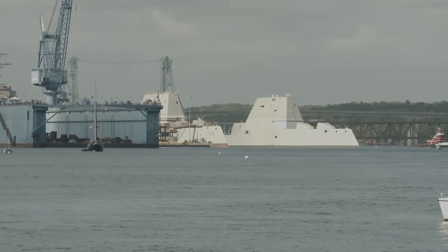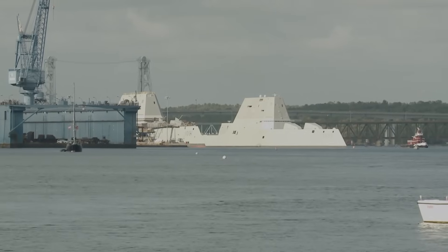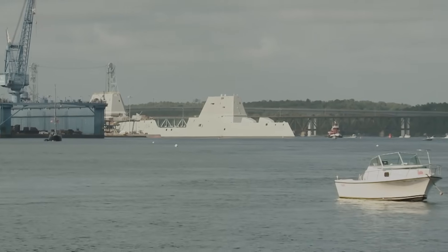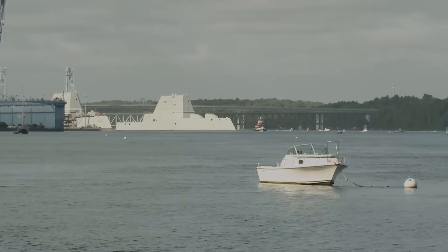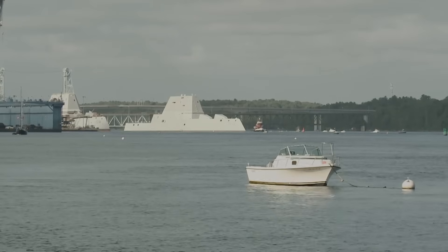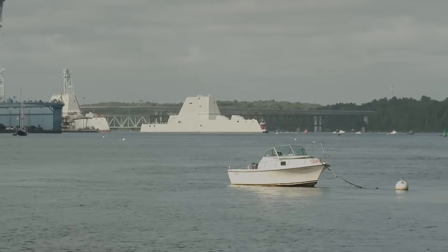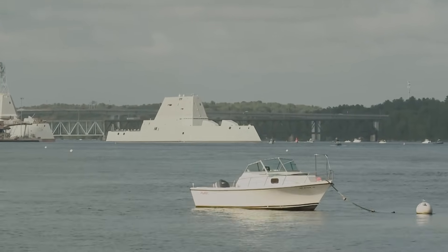Despite initial program challenges, the three Zumwalt-class destroyers remain the most technologically advanced surface combatants in the U.S. Navy. The class incorporates a range of next-generation systems, including integrated electric propulsion, a low-observable angular hull design to minimize radar cross-section, a wave-piercing tumblehome hull form, advanced automation for fire suppression and damage control, and a composite deckhouse that reduces radar and sensor signatures. Each ship generates up to 78 megawatts of electrical power, supporting power-intensive systems such as next-generation radar arrays and directed energy weapons. The integration of CPS missiles would provide the Zumwalt-class with long-range hypersonic strike capability, positioning these vessels as among the most formidable and survivable surface combatants in the Navy's arsenal.